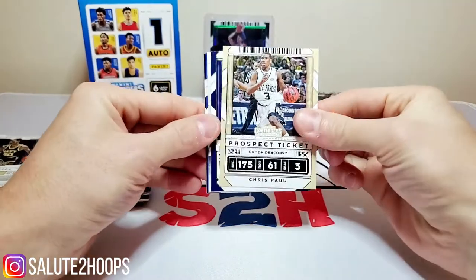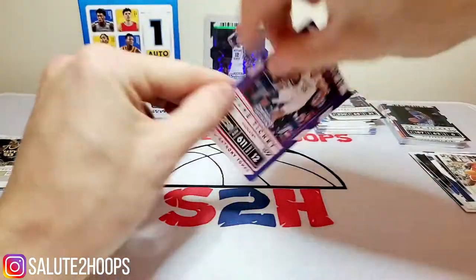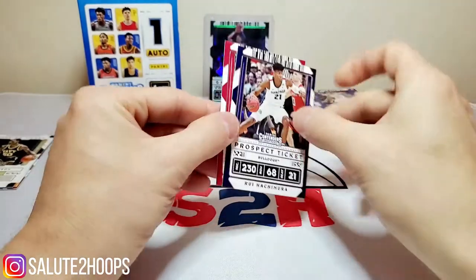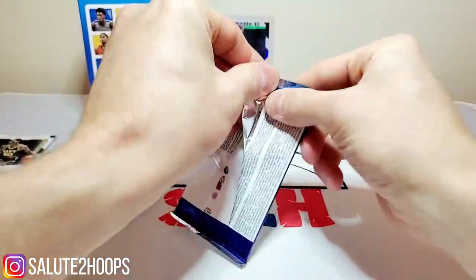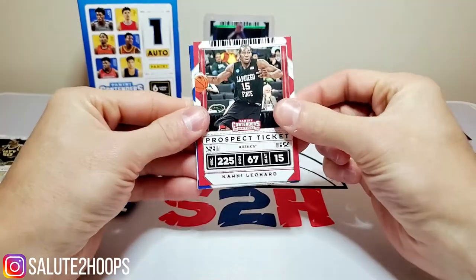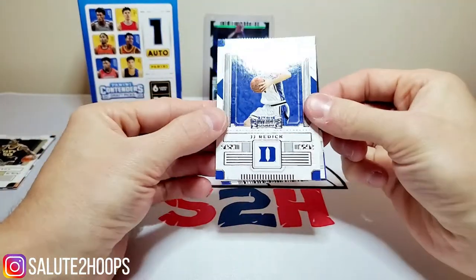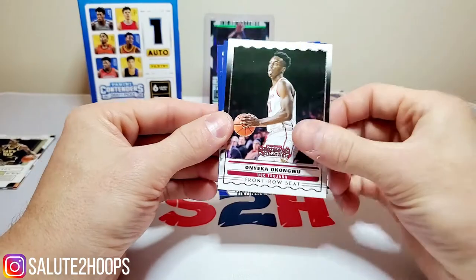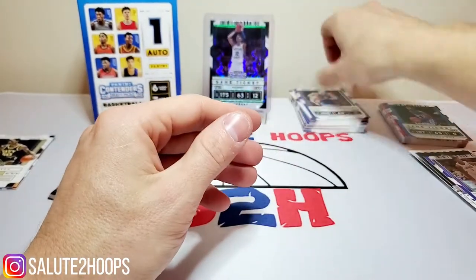Continuing the pack: Chris Paul, Rui Hachimura, Anthony Edwards — nice, we'll take that for sure — Karl-Anthony Towns red foil, another Rui, and Blake Griffin. Next pack: another Kawhi, Zion Williamson, JJ Redick, Onyeka Okongwu — I'm a fan of his. Then another Zion Williamson and Jayson Tatum. So we got two Zions in there.